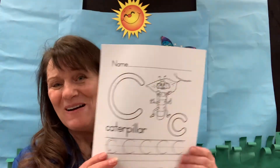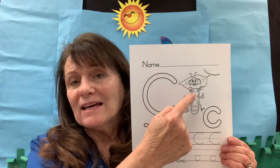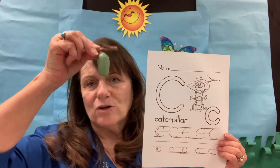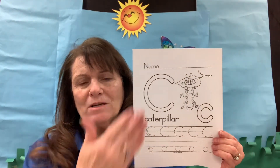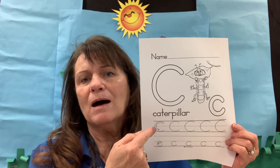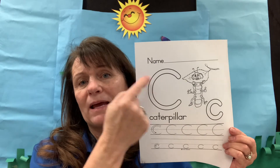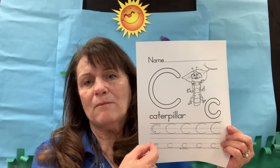Now we're on to the letter C. Boys and girls, C makes the C sound and stands for caterpillar and the cocoon or chrysalis that they make. C makes the sound, so color the C and practice. Remember, you always start at the top of the letter and work your way down. C looks exactly the same whether it's uppercase or lowercase — it's just a different size, but you still practice it the same way.